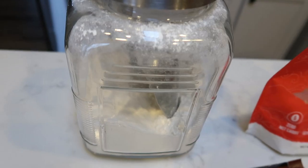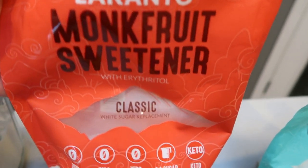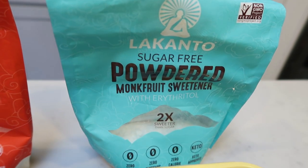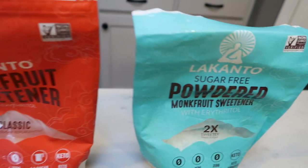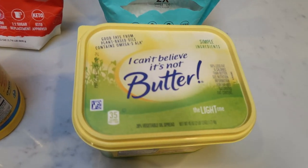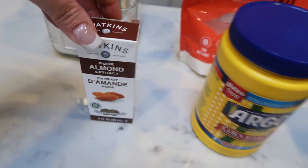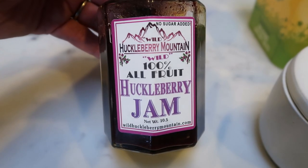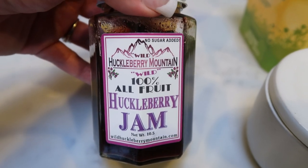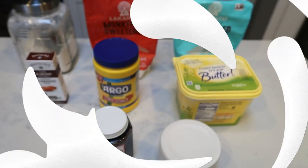Let me show you what's in our recipe. You'll need all-purpose flour, Lakanto monk fruit sweetener in classic, and Lakanto powdered sugar, which I absolutely love. Don't forget about 10% off for Lakanto down in the description box. You'll also need light butter, cornstarch, almond extract, whatever jam you're using — this is great because it's 100% real fruit — and some salt. Let's make some cookies.